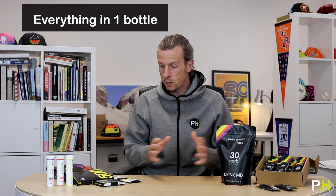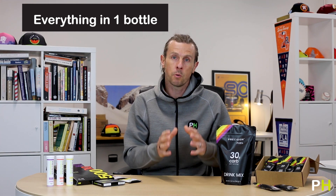It's a case of using the right tool for the job. These are not hard and fast answers, but general guidance to get the best out of your performance using the right products. Precision Hydration Original Drink Mixes for longer and hotter events with gels for energy; Precision Fuel 30 Drink Mix for shorter and faster events when you need everything in one bottle.